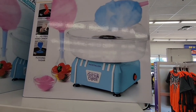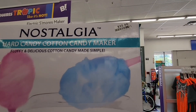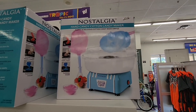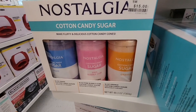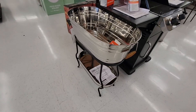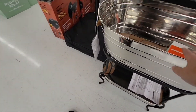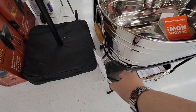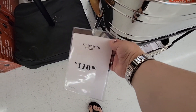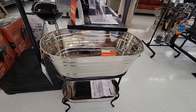And then you have your cotton candy maker — oh, that looks fun. I'm not the hugest fan of cotton candy, but $32 for that is great for a little party. Here is the cotton candy sugar, and this is $15. And then we see this beautiful beverage tub. Wow, $110 — not too bad. That is a really great price, because that is just absolutely stunning.